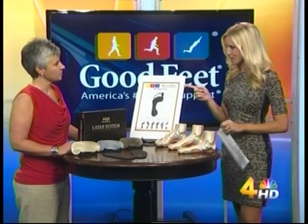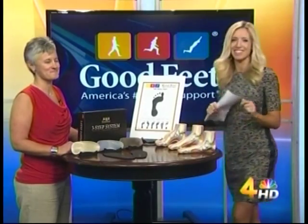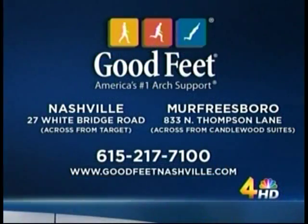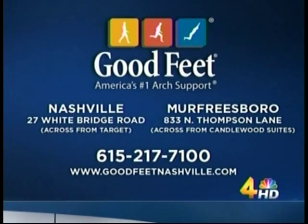And you're going to be at the Healthy for Life Expo, so we'll see you out there — I know you're going to do fittings as well there. Tara, we'll see you there. Thanks so much. Again, Good Feet has two locations in Middle Tennessee. Their Nashville location is at 27 Whitebridge Road and Murfreesboro at 833 North Thompson Lane. For more info on Good Feet, give them a call at 615-217-7100. You can also visit them online at goodfeetnashville.com.